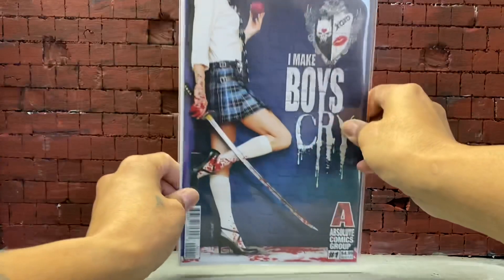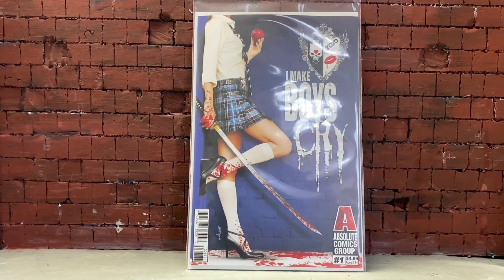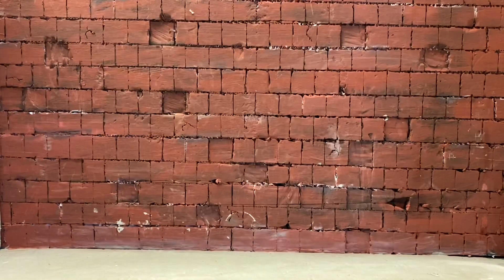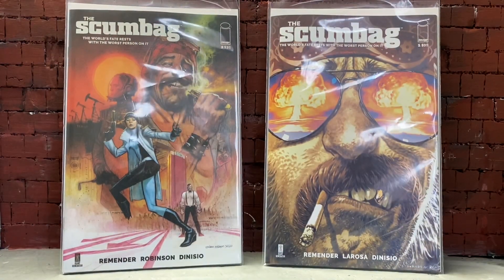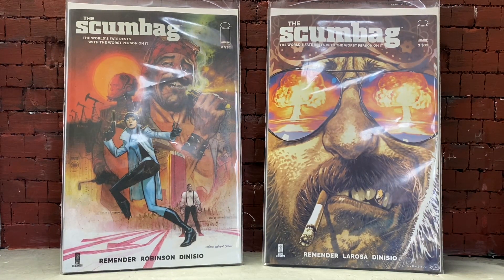Today is Wednesday and it is new comic book day. I picked up 'I Make Boys Cry' from Absolute Comics Group, and Scumbag issues 1 and 2, both from Image. But that was my haul — thank you guys for watching, thank you for the love and support as always, but more importantly, love you guys. Alright, peace — I'll see you next time.